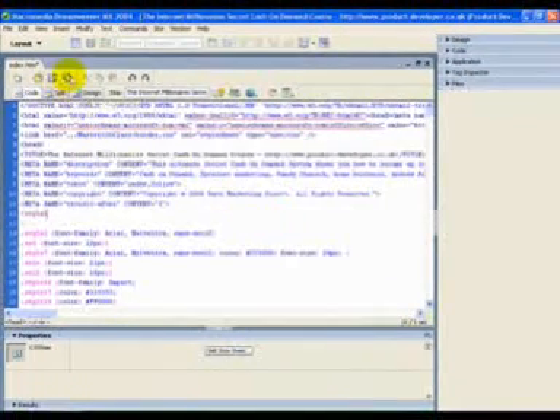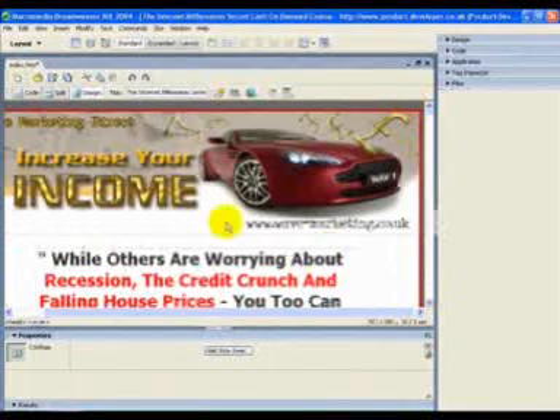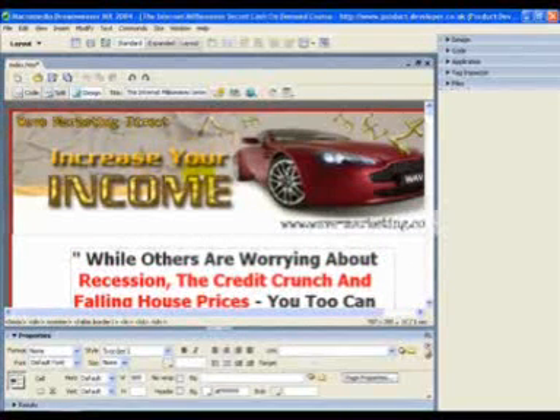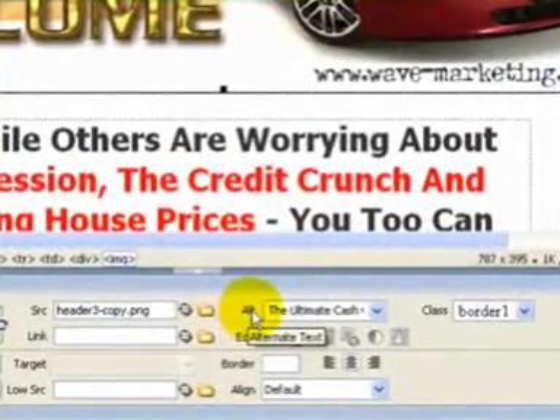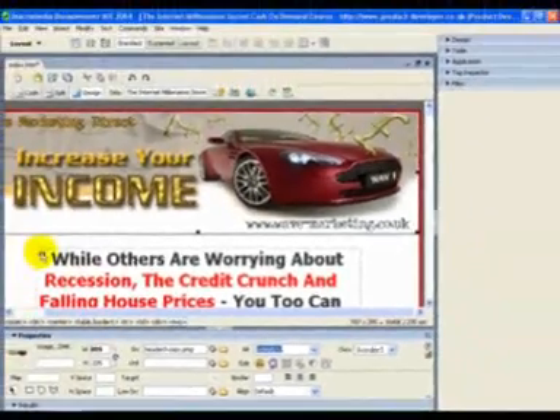I'll show you how to sort out your alt tags for your image. Come back onto the design view and come up to the top — this is my main image header. Come down to the properties box and you can see there's the alt box. Just click on the box to the right and type in your heading, making sure you've got your keywords inserted in there so the spiders can pick up on those.